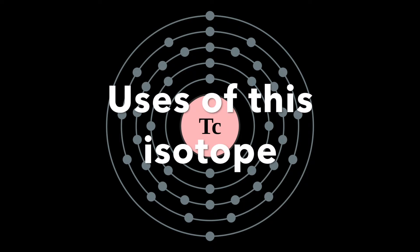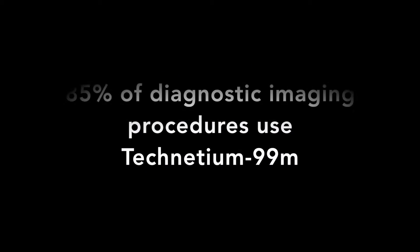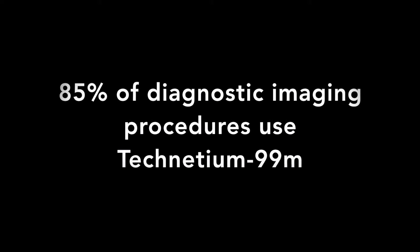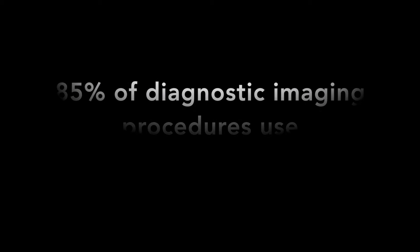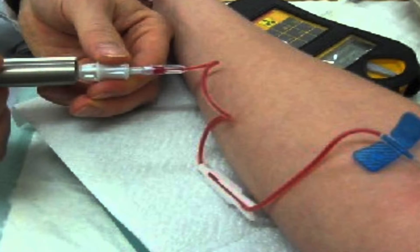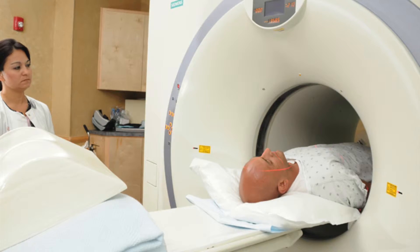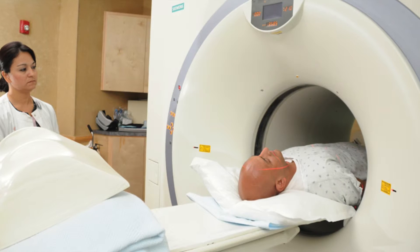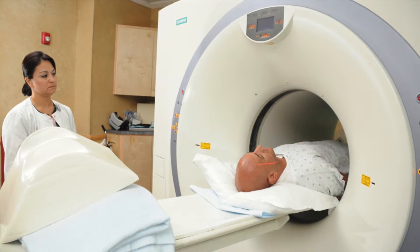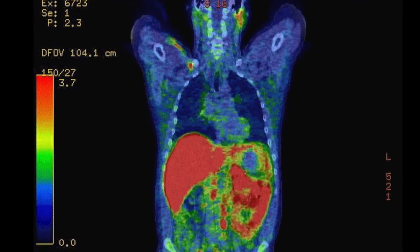Technetium-99M has many uses, especially in the medical imaging technology field. Approximately 85% of diagnostic imaging procedures in nuclear medicine use this isotope, which is over 20 million diagnostic nuclear medical procedures every year. An average diagnosis usually begins with the isotope being injected into your bloodstream. The idea is that the isotope travels with the blood to the affected area of your body and stays there. The patient is then quickly taken into a PET scanner, which picks up the gamma radiation being emitted from the Technetium-99M isotope.